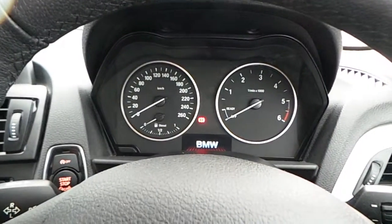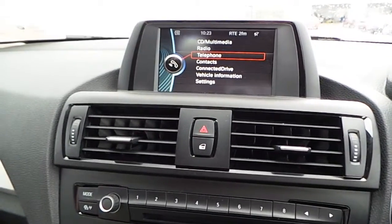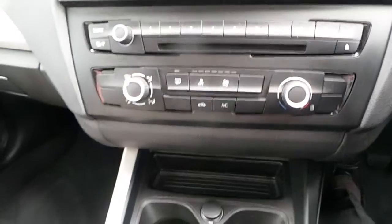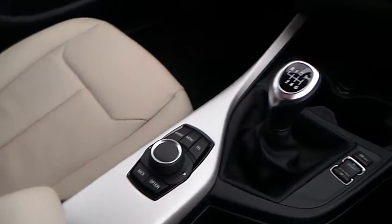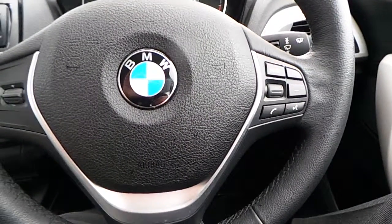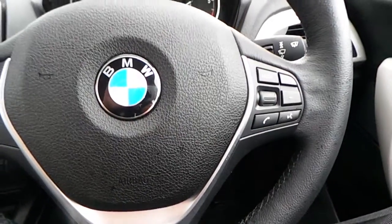Here is the multi-function sports steering wheel, clocks, iDrive display screen, CD player, air conditioning, six-speed manual transmission, iDrive controller, and DPC buttons. Also on the steering wheel you will find buttons for the Bluetooth functionality.